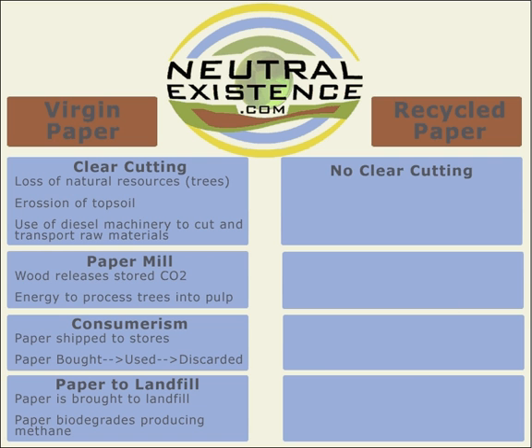If we take a look at recycled paper, there's no clear-cutting involved, because we're using existing paper. So the paper basically goes straight to the paper mill and it's turned back into pulp. There's no new release of stored CO2, because it's already been released when it was ground up in the first place. Also, the energy required to turn paper back into pulp is quite a bit less than turning a tree trunk into paper pulp.